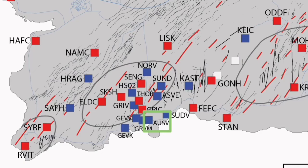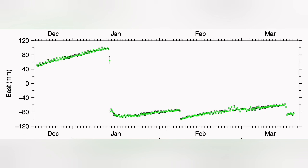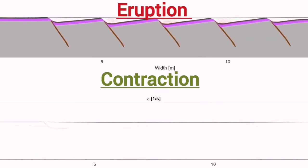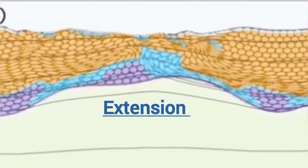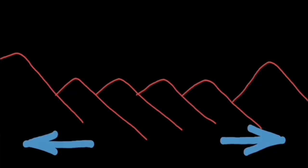What we are seeing on the opposite side, shown in green, is exactly the opposite of what happens at Eldvörp. We see that up to the point of the eruption, the land is actually stretching, then after the eruption it starts to contract. I have tried to show this in this diagram: extension up to the point of the eruption, then during and after the eruption we have contraction of the ground. This makes sense because the land is rising due to magma accumulation, so it stretches and then contracts.